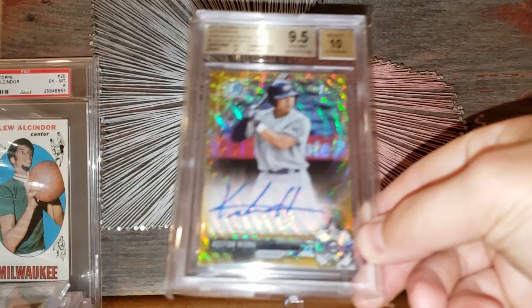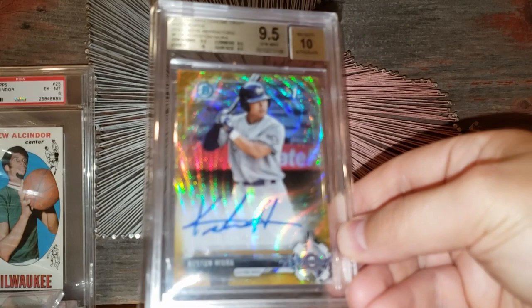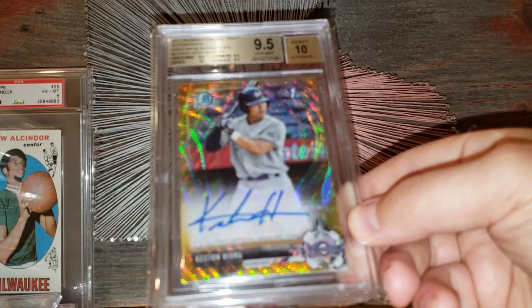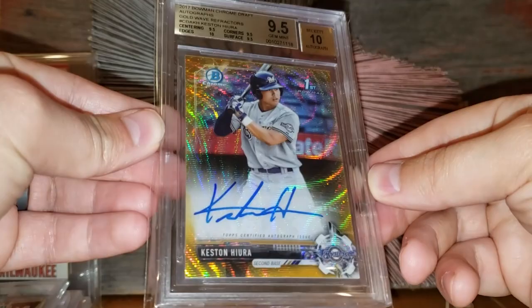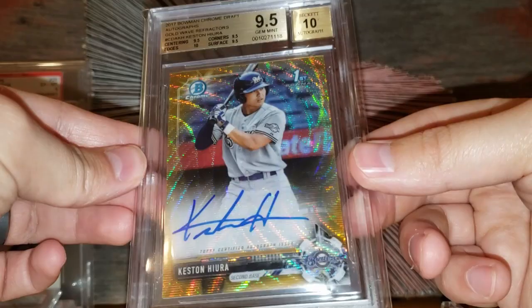Number 22 on the list: a Gold Wave Refractor, graded BGS 9.5 with a 10 auto of Keston Hiura, Brewers slugger. I think I paid around $650 for this card — right now I'd put it in that $850 range. It has gone up a little bit. The guy's turning out to be a pretty good hitter, and these are numbered out of 50. I'm kind of on a wild ride with this card and we'll see what happens. Beautiful looking card.